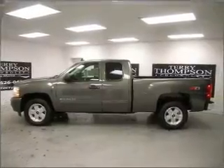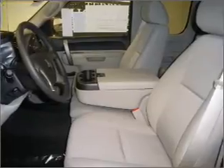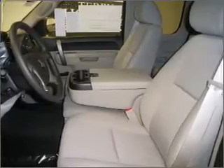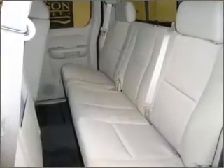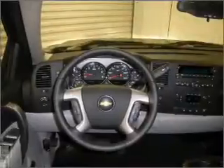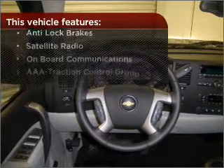Fumble your keys no more with the convenience of keyless entry. Drive safer and more fuel efficient with the cruise control. The luxury of an adjustable steering wheel adds driving comfort. Lock and unlock doors with the click of a button with power doors. But that's not all that you have to look forward to.